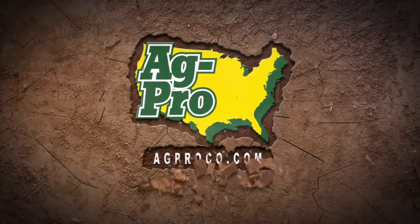AgPro in Gainesville, Florida is strong on service. AgPro, strong on service.